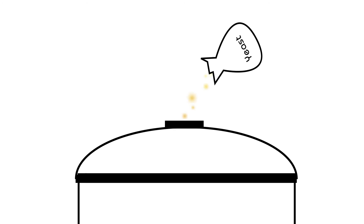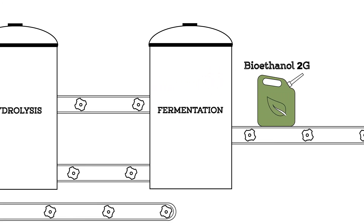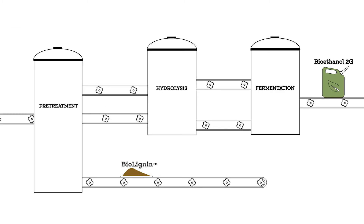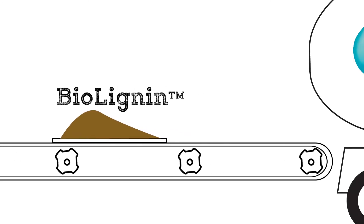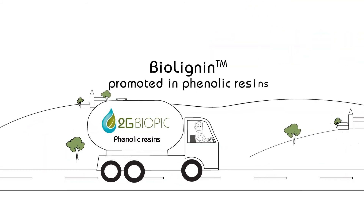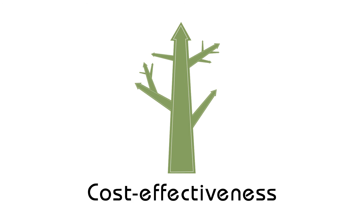Fermentation: the glucose and xyloses are finally fermented by special yeasts to obtain bioethanol 2G. But what happens to the lignin? The lignin, or in this case bio-lignin, is a chemical building block useful for making many products. In the project, it is used to replace phenol for phenolic resins. In this way, all the components extracted from the biomass are recovered, increasing the profitability of the project.